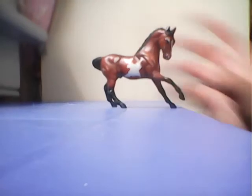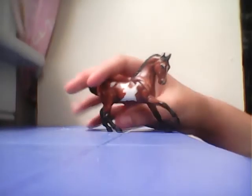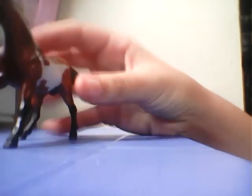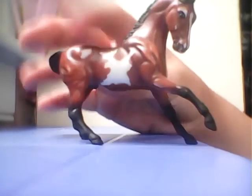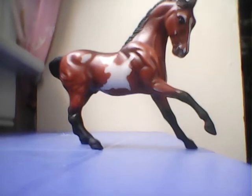Kentucky Paint is the paint horse that came with the barn. I redid his mane and tail black and his hooves because he was a little scratched up. That's Kentucky Paint.